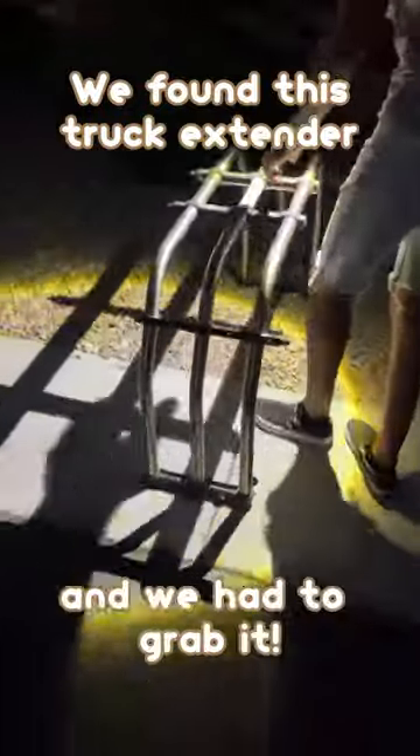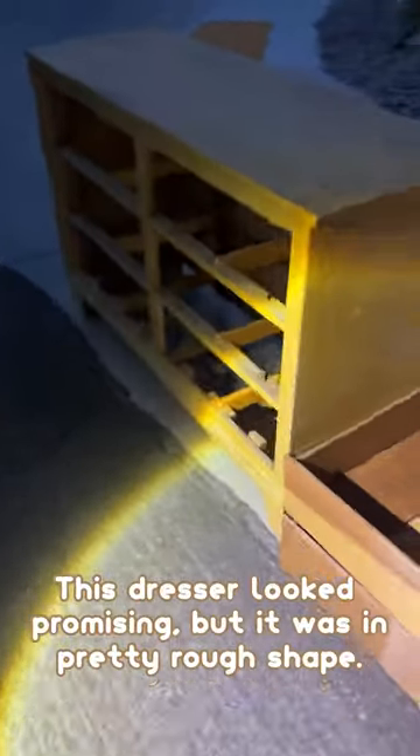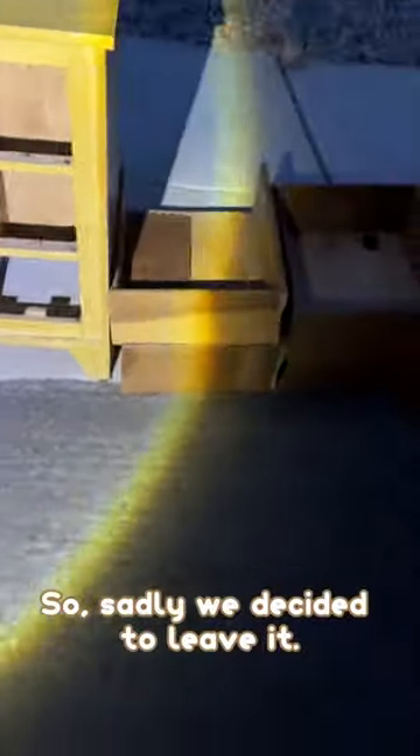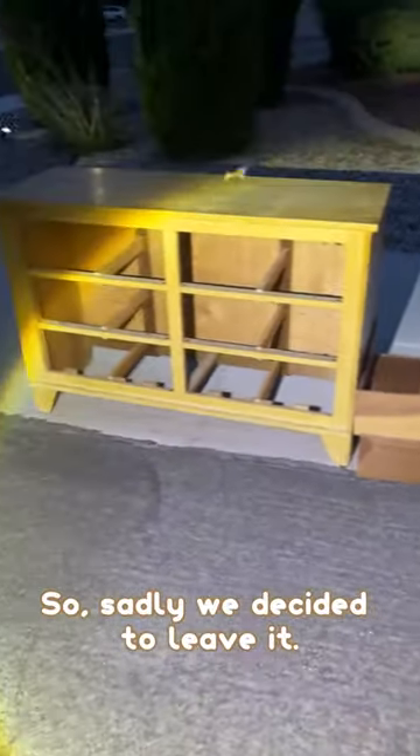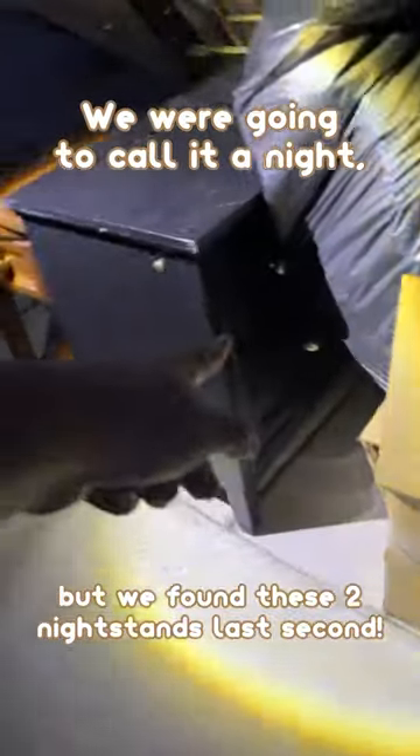We found this truck extender and we had to grab it. This dresser looked promising, but it was in pretty rough shape, so sadly we decided to leave it. We were going to call it a night, but we found these two nightstands last second.